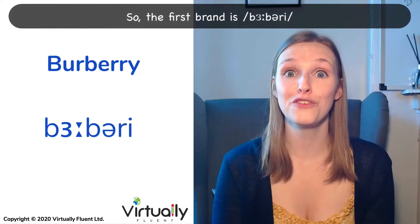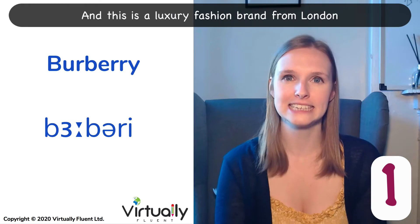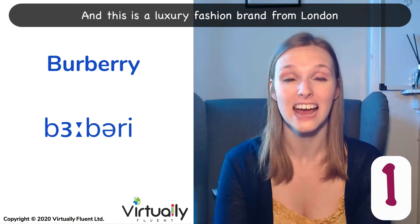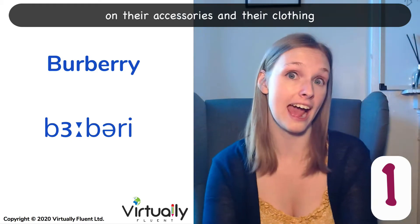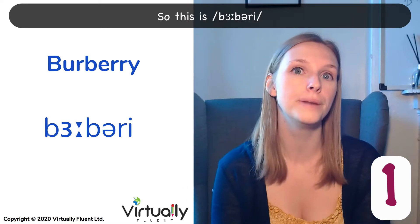So the first brand is Burberry. Burberry. This is a luxury fashion brand from London. They are quite famous for their tartan pattern on their accessories and their clothing. So this is Burberry.